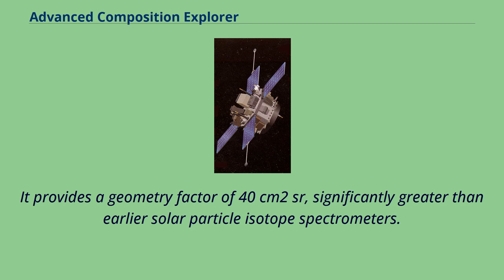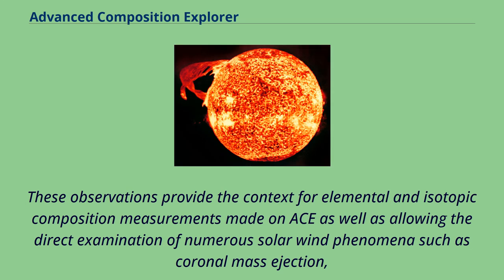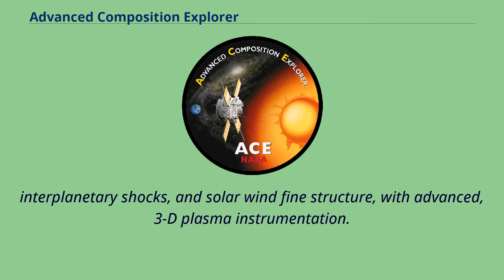The Solar Wind Electron Proton Alpha Monitor experiment provides the bulk solar wind observations for the Advanced Composition Explorer. These observations provide the context for elemental and isotopic composition measurements made on ACE, as well as allowing the direct examination of numerous solar wind phenomena such as coronal mass ejections, interplanetary shocks, and solar wind fine structure,